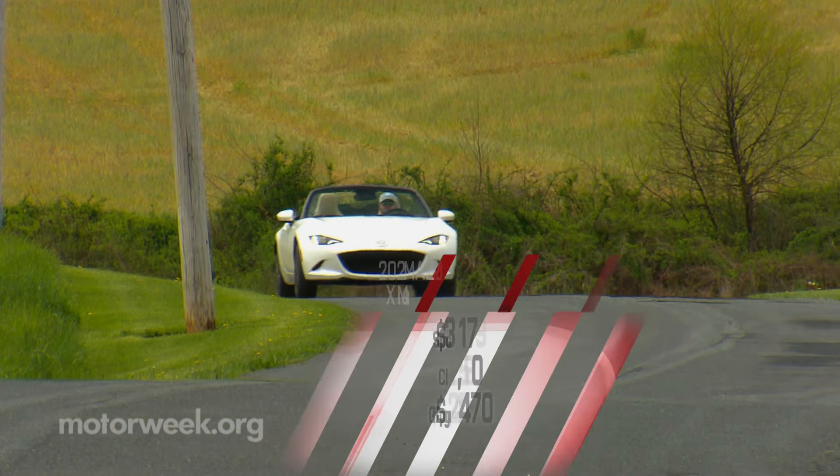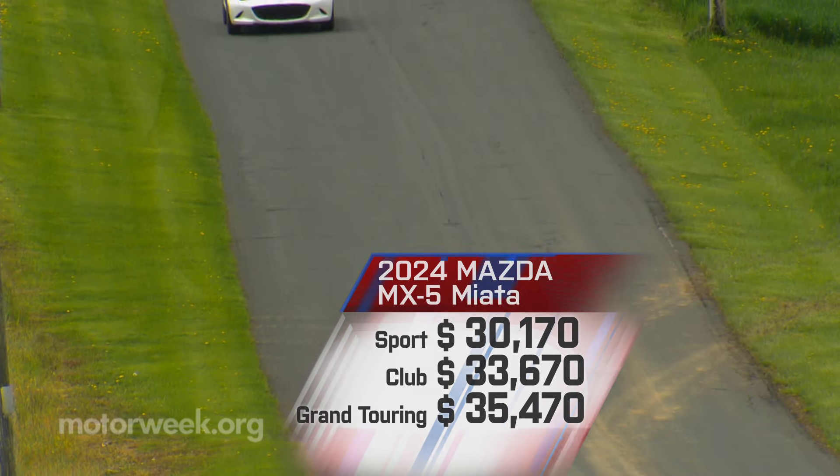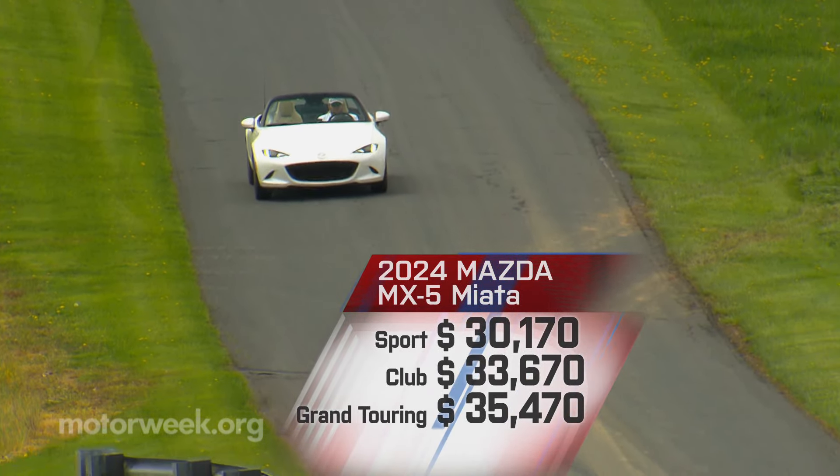Starting price is only $30,170. The top Grand Touring goes for $35,470.